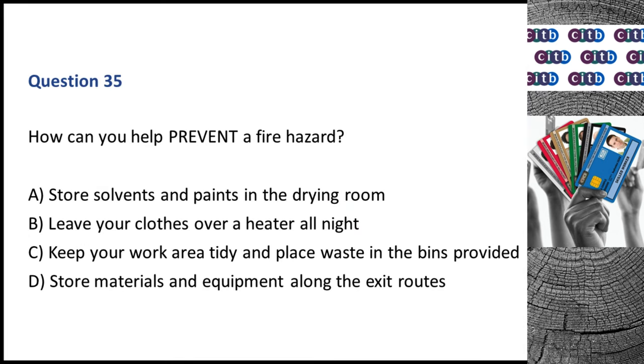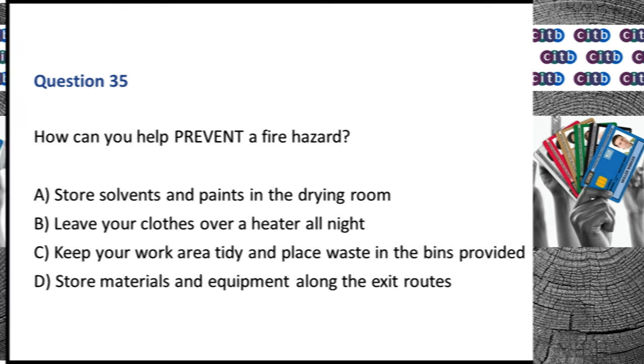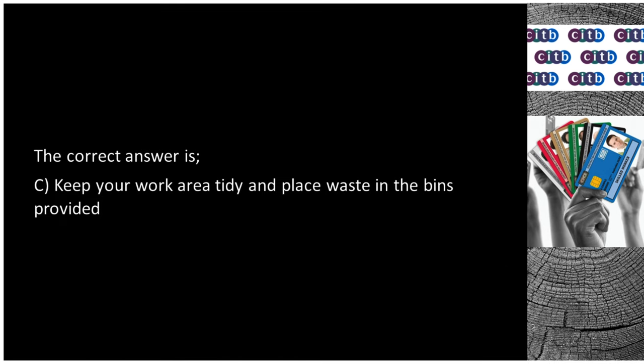Question 35. How can you help prevent a fire hazard? A. Store solvents and paints in the drying room. B. Leave your clothes over a heater all night. C. Keep your work area tidy and place waste in the bins provided. D. Store materials and equipment along the exit routes. The correct answer is C: Keep your work area tidy and place waste in the bins provided.